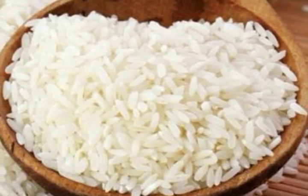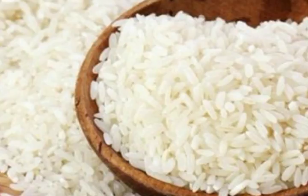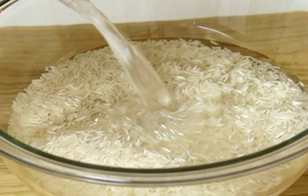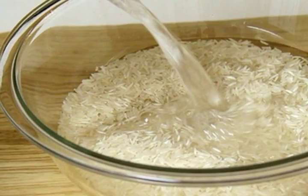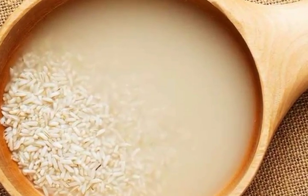Step one: boil the rice and filter it. Cook the rice in cold water on medium heat. When the rice is cooked, remove it from the heat and strain the rice, but keep the rice water. Collect the rice water in a separate container.